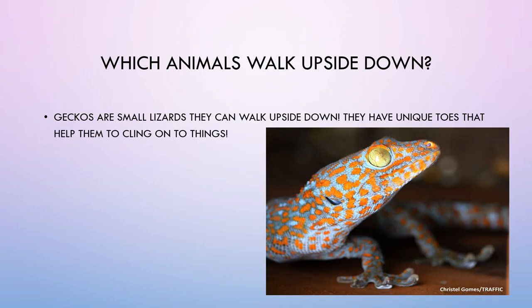Which animals walk upside down? Geckos are small lizards. They can walk upside down. They have unique toes that help them to cling on to things.